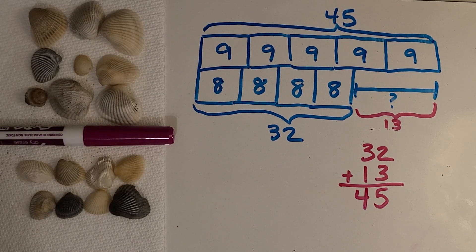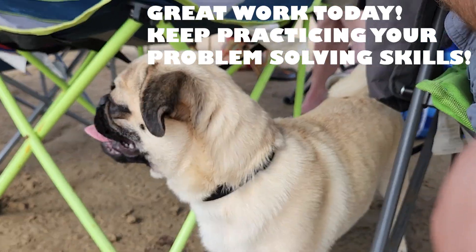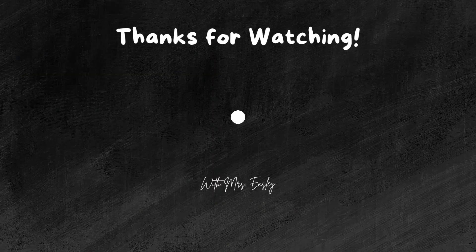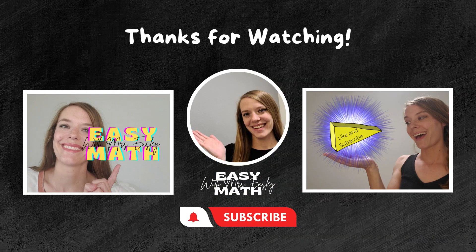Alright, great work today! Keep practicing those problem-solving skills. I hope this helped you in your math class or at home. Bye!